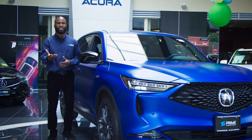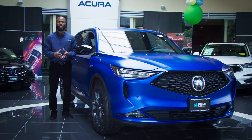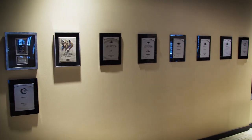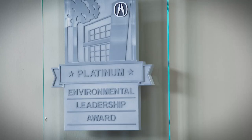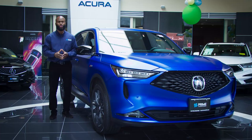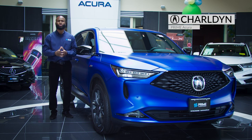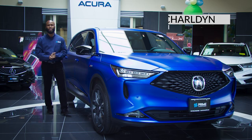For your peace of mind, this 2022 Acura MDX A-Spec comes with four years, 50,000 miles limited warranty. And for the powertrain, it's six years, 70,000 miles to make sure that you are covered. We appreciate you watching the walk around. For more videos, please subscribe. Thank you so much from Prime Acura. My name is Charlene. Have a wonderful day, bye-bye.